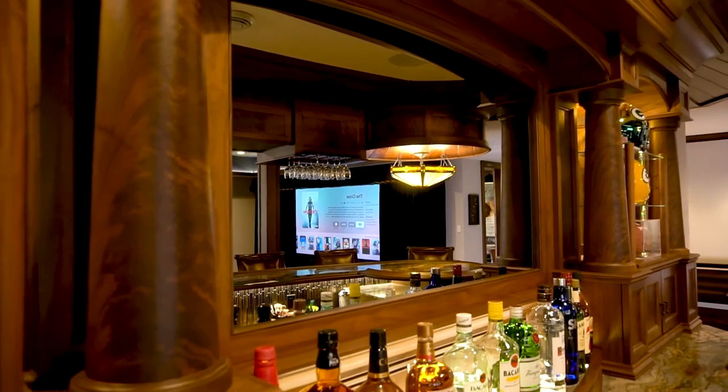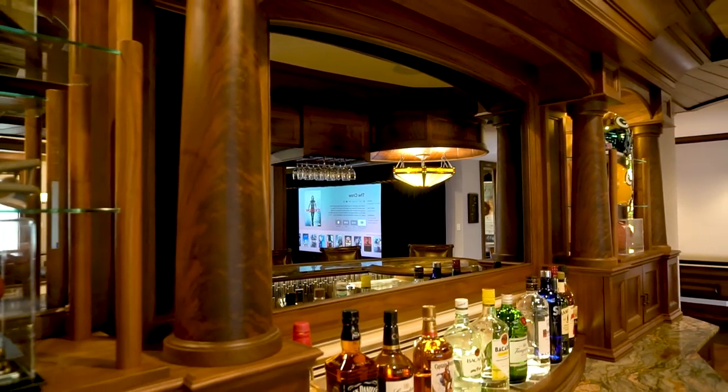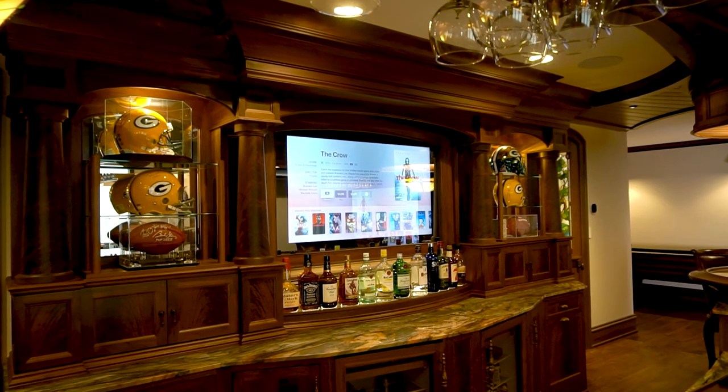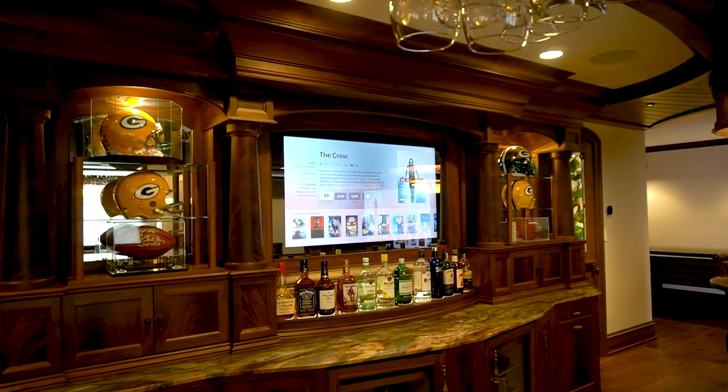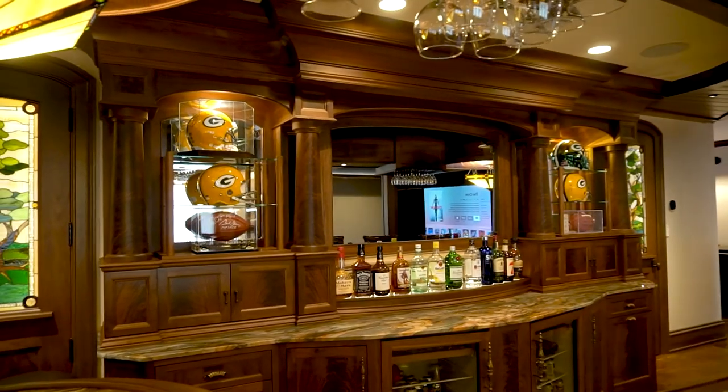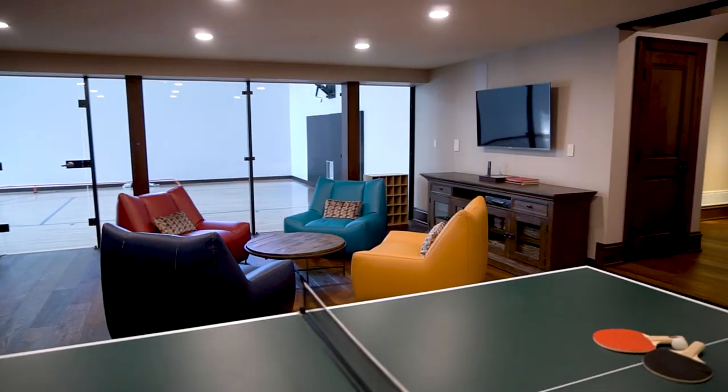When working with high-end design it's important to incorporate TVs so they're not seen. In the bar area we've done that with a mirror TV — a 55-inch TV completely concealed behind the mirror. When it's off you would never know it's there, and when it's on it provides stunning performance.